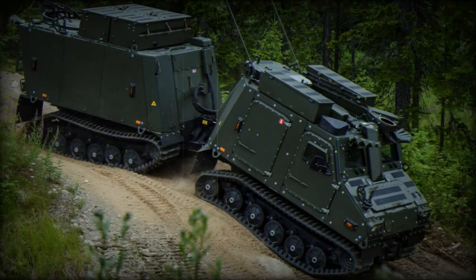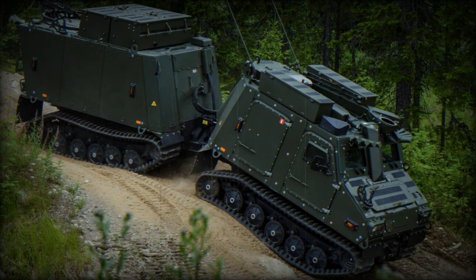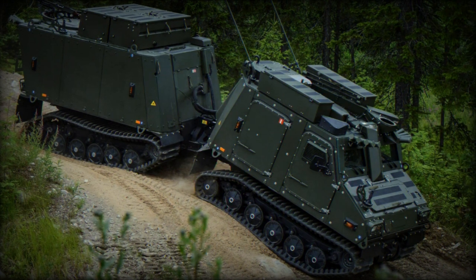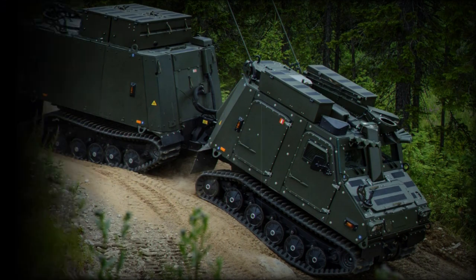It has also been ordered by the German Army. BAE Systems' unarmored version, known as Beowulf, recently won the US Army's Cold Weather All-Terrain Vehicle Program, with a delivery of 110 vehicles planned over the next five years.